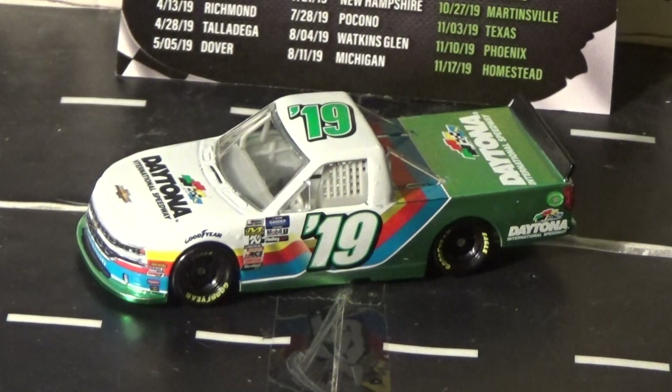Everyone was probably thinking it would happen, since they did it last year, but not for sure. So pretty cool that we did get a Daytona Wave, and that we got a 1:64 truck.